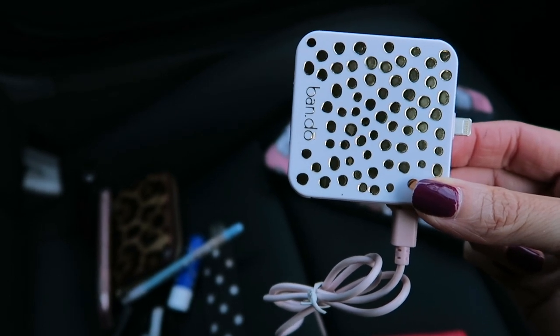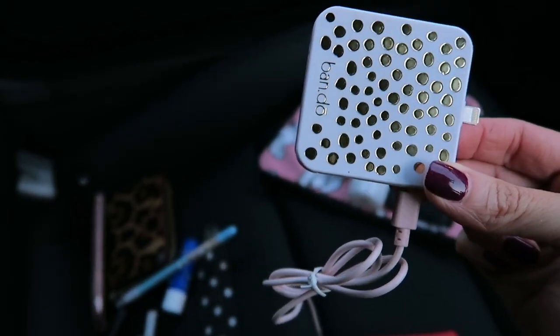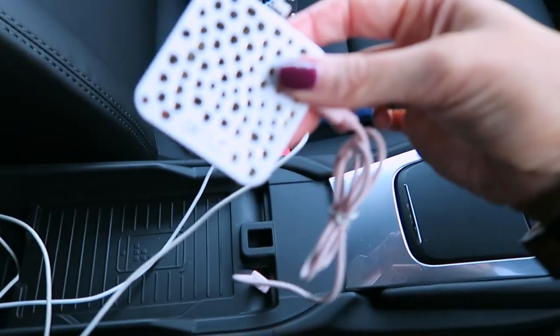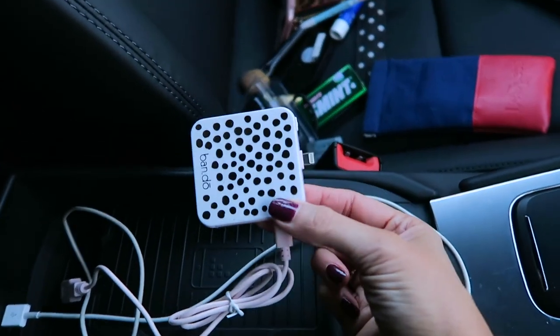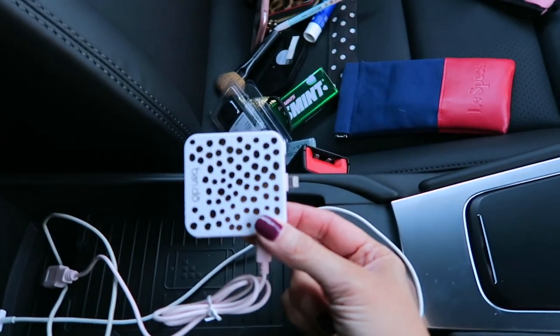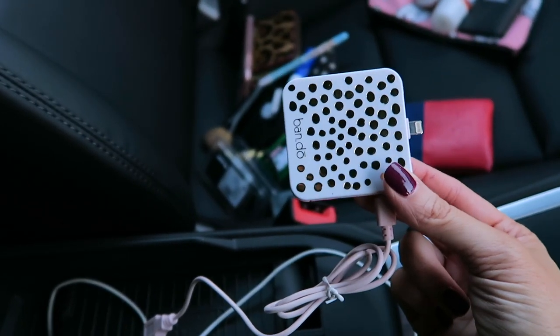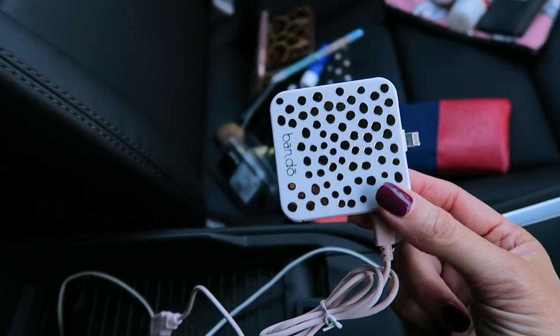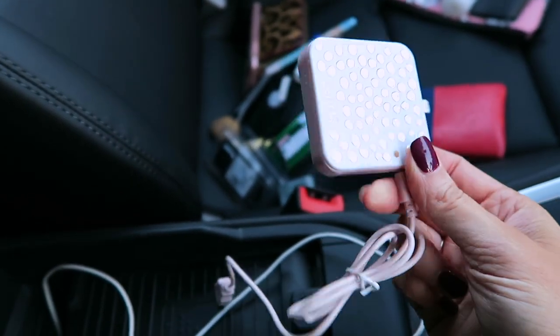The next thing is this, and out of everything I've shown here, I use this literally every day. This is a phone charger, and the cool thing is — going back to the center console — you can plug this into there, connect your phone to it, and the phone still works through the navigational system on the main dash display. Then once you've parked up, you can just unplug it and take it with you. If your iPhone does what mine does and turns off at around 50% battery, you've got this to get it powered back up. It's from Bando and comes in loads of different colors.